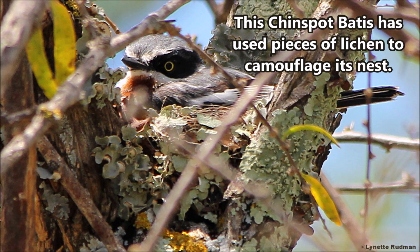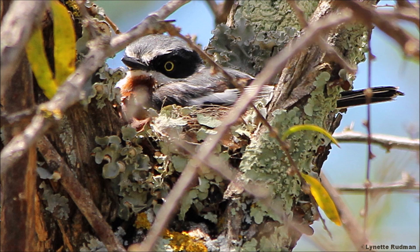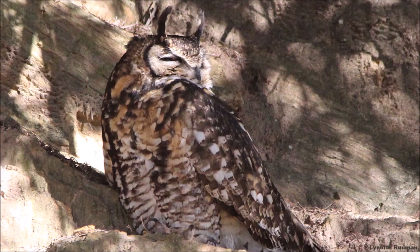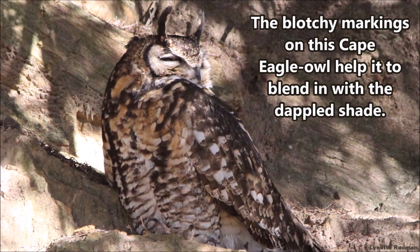This Chinspot Batis has used pieces of lichen to camouflage its nest. Disruptive coloration — the blotchy markings on this Cape Eagle Owl help it to blend in with the dappled shade.